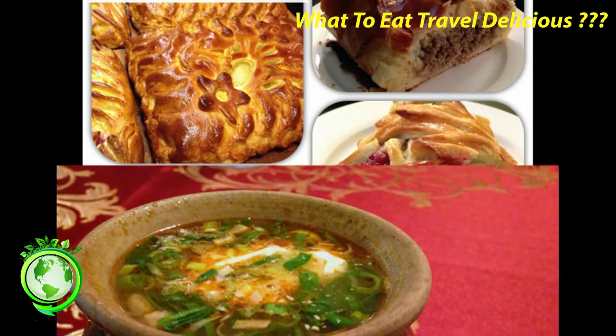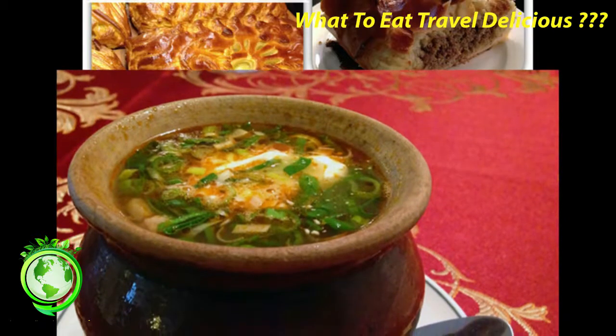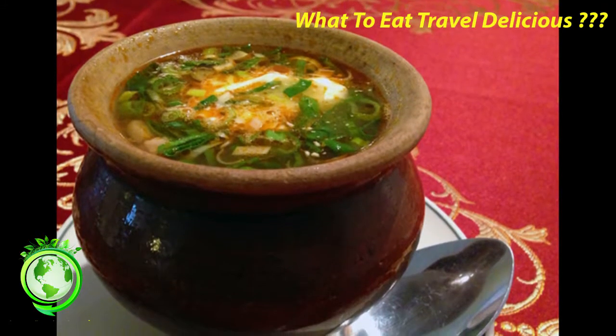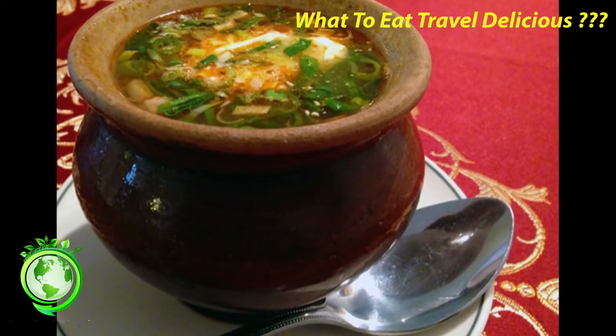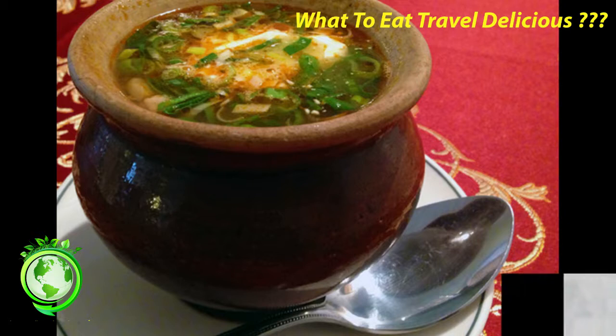4. Pirog. Pirogi (plural) shouldn't be confused with Polish pierogi — they are entirely different. Pirogi are Russian pies filled with savory or sweet fillings. The puff pastry-like crusts are beautifully decorated in floral patterns, almost too pretty to cut into. Almost. I had a small slice of mushroom so I'd also have room for a small slice of apricot. Tim had a slice of beef pie and cranberry for dessert. Where to get it? Stahl Cafe, Konosheny Lane 1-6, St. Petersburg.